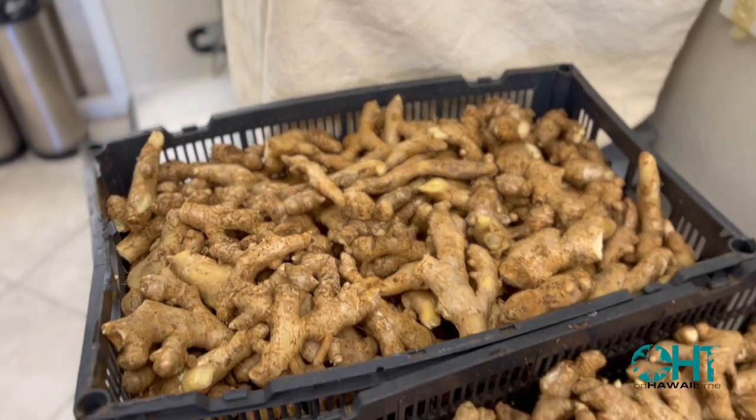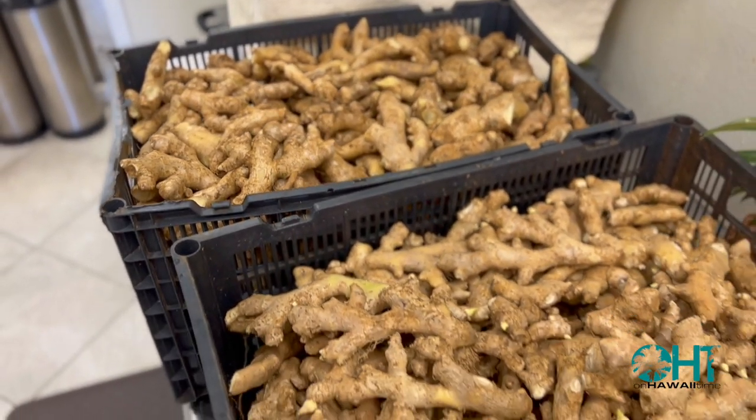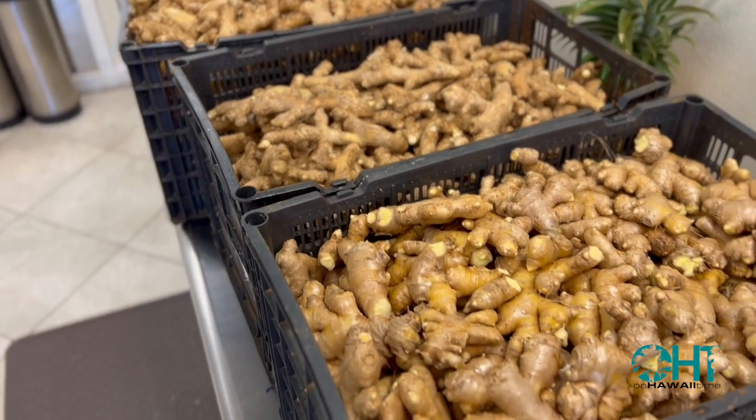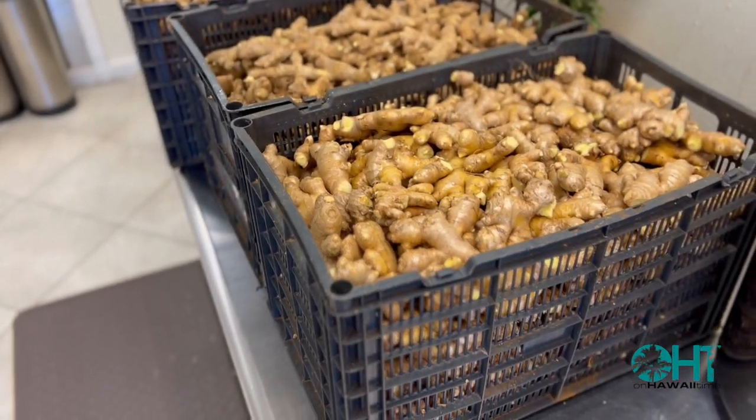If you don't know what ginger beer is, it's basically a root beer made with ginger. We use local ginger and source it from our local farmers. All of our ginger beer flavors are made with locally sourced purees or fruits when they're in season, as well as our ginger, of course.